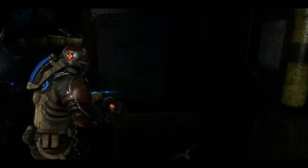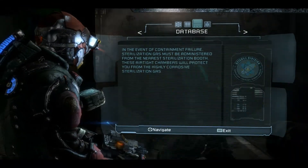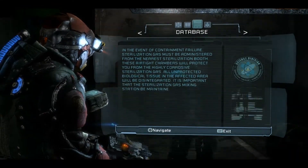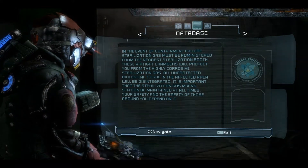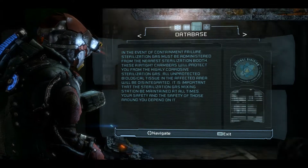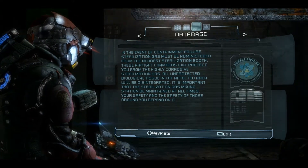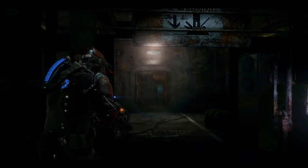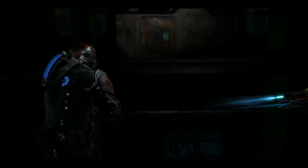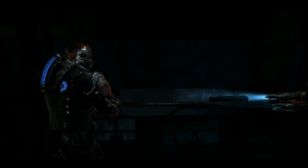All right, hang on. Text log. In the event of contamination failure, sterilization gas must be administered from the nearest sterilization booth. These airtight chambers will protect you from the highly corrosive sterilization gas. All unprotected biological tissue in the affected area will be disintegrated. It is important that the sterilization gas mixing station be maintained at all times. Your safety and the safety of those around you depend upon it. Okay. We're fucked. Well, it's apparently gas that eats your face.